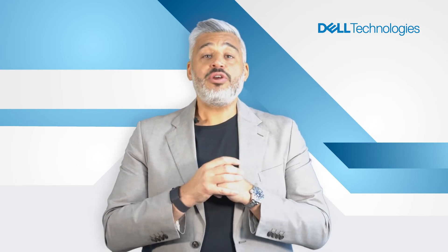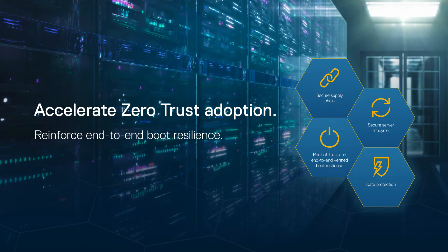We also embedded trust in your digital transformation with these servers. Designed with a security-first approach, our servers reinforce security in supply chain and server life cycles, with end-to-end boot resilience and advanced data protection with secure IT environments.